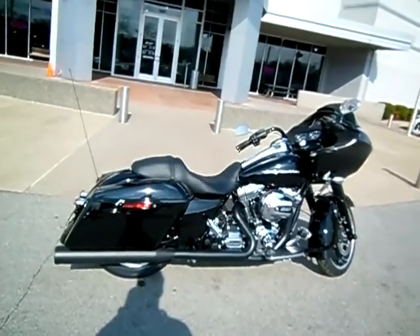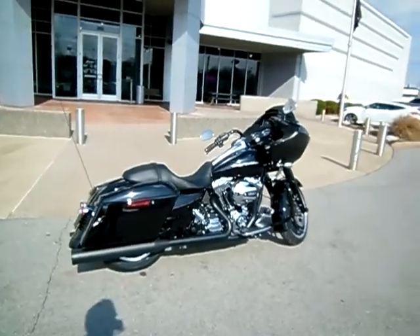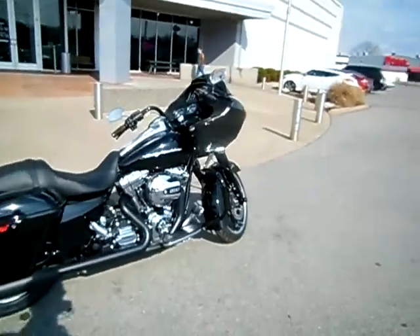Hey everyone, this is Greg, your internet sales guy down at the Murfreesboro location at Bumpus' Fine Family Dealerships. What we have here is a 2015 Vivid Black Roguelide that we've added accessories to.